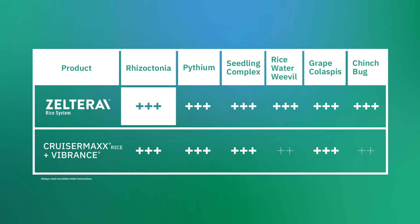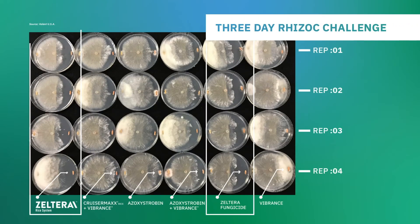In a three-day challenge versus the standard seed treatment, Zelterra rice system was proven to protect rice seeds better and for a longer period of time than other seed treatment options.